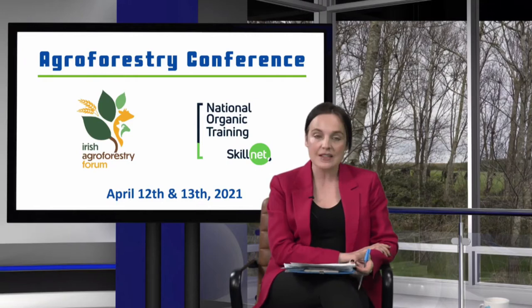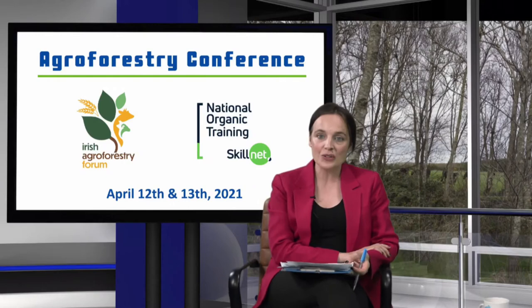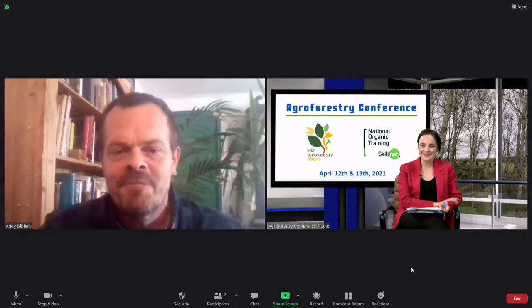Andy Dibbon is going to talk about establishing agroforestry within horticultural cropping at Abbey Home Farm. Abbey Home Farm is 600 acres, and Andy is the head grower there. About three years ago, he started growing trees among six hectares of organic vegetables. Hi there, thank you for having me. Pleasure to come and chat to you about it.